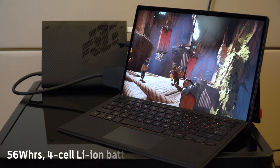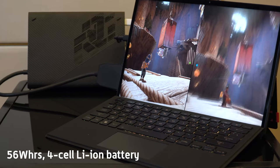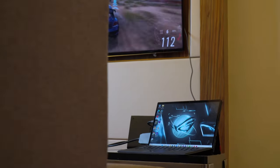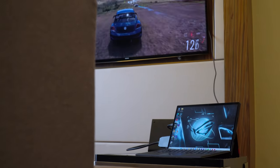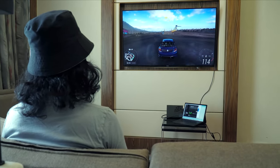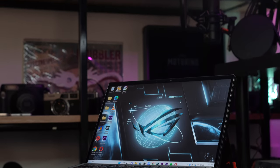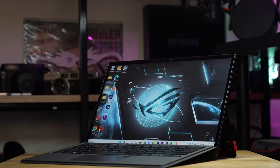With its battery, this gaming tablet offers a balance between performance and endurance to ensure that you can enjoy your gaming sessions or complete tasks on the go without constantly worrying about battery life. While battery life may vary depending on usage and system configurations, you can expect the ASUS ROG Flow Z13 to deliver several hours of usage on a single charge. We were able to average around 4-5 hours of continuous gaming sessions, which is particularly beneficial for players who prefer to game away from a power outlet, whether during travel or in situations where access to electricity is limited.